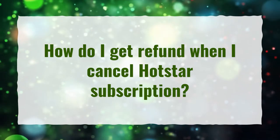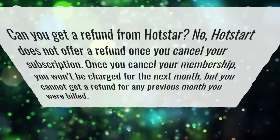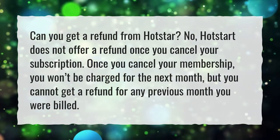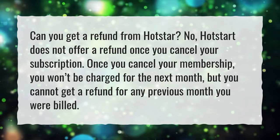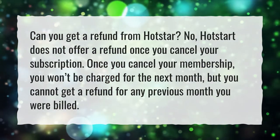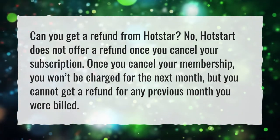How do I get a refund when I cancel my Hotstar subscription? Hotstar does not offer a refund once you cancel your subscription. Once you cancel your membership, you won't be charged for the next month, but you cannot get a refund for any previous month you were billed.